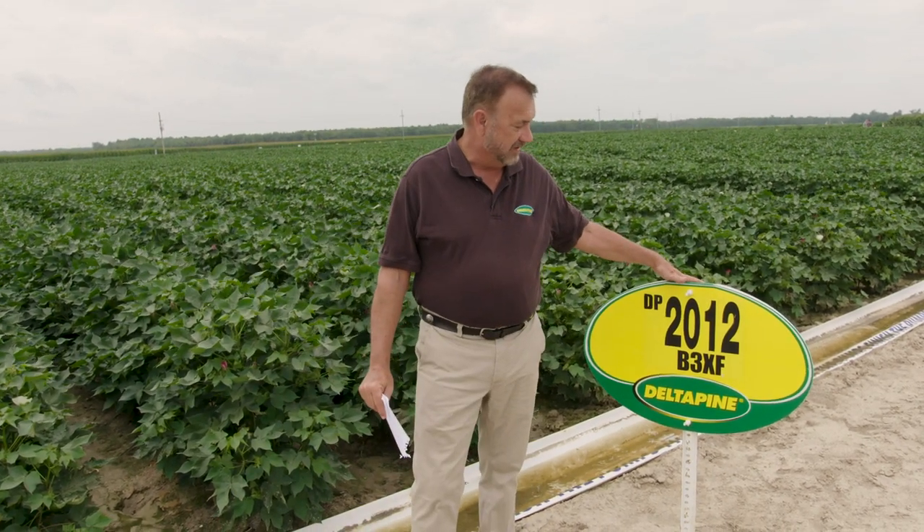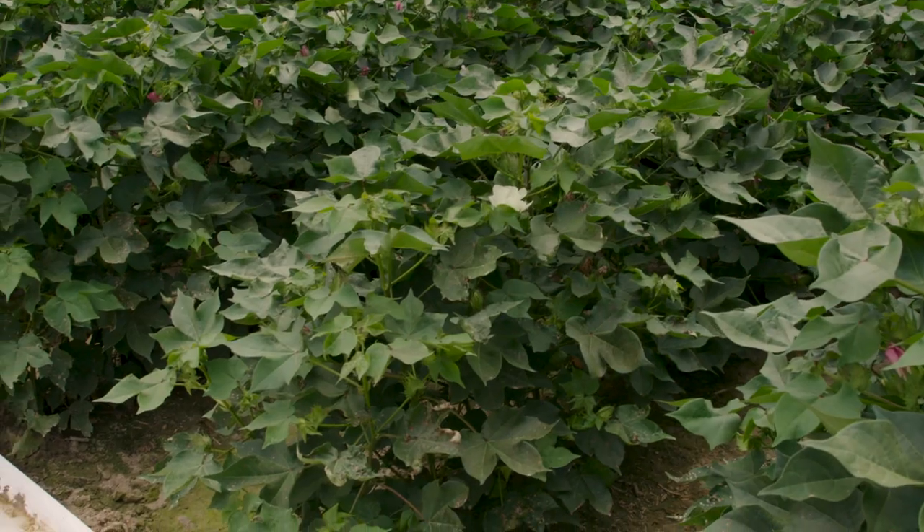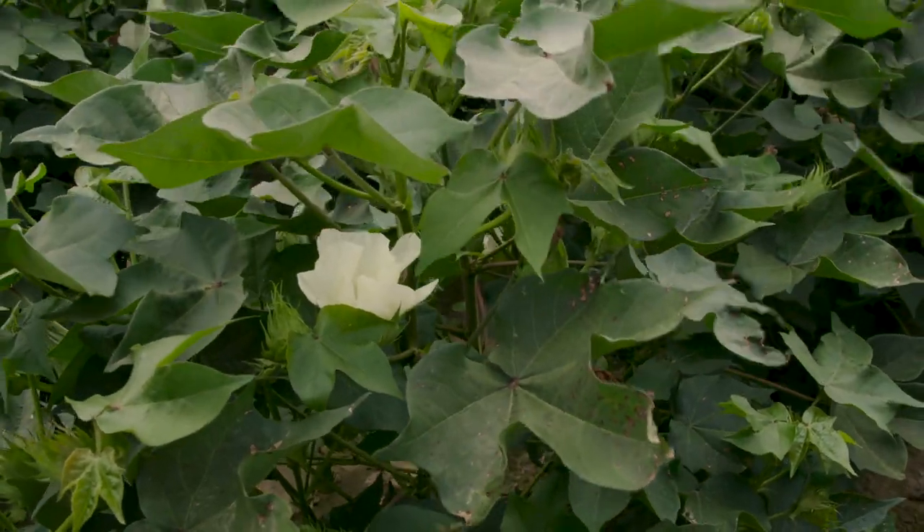The first one we're going to look at is Delta Pine 2012. I'm partial — I really like shorter, easy to control cotton. It finishes quick, might save me a plant bug application at the end of the season, it might save me an irrigation at the end of the season, but still yields.